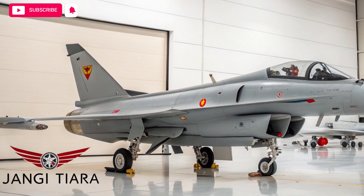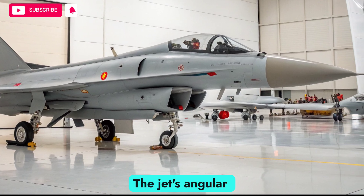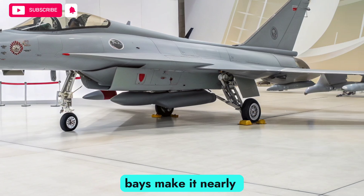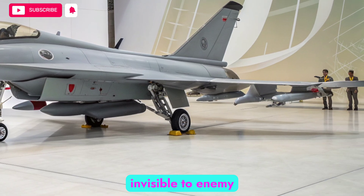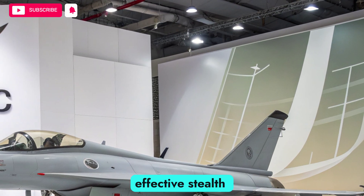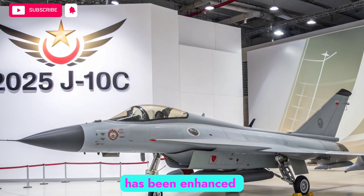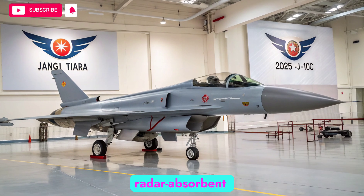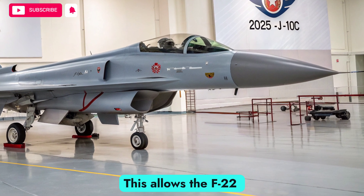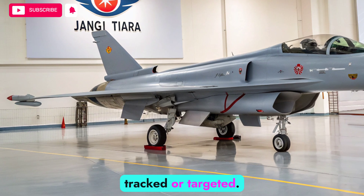The stealth profile of the F-22 is one of its most defining features. The jet's angular design, radar-absorbing materials, and internal weapons bays make it nearly invisible to enemy radar systems. Even in 2026, this design holds up as one of the most effective stealth configurations in the world. Over time, the Raptor's airframe has been enhanced with upgraded coatings and refinements in radar-absorbent materials, keeping it competitive against new detection systems. This allows the F-22 to operate in highly contested airspaces without easily being tracked or targeted.